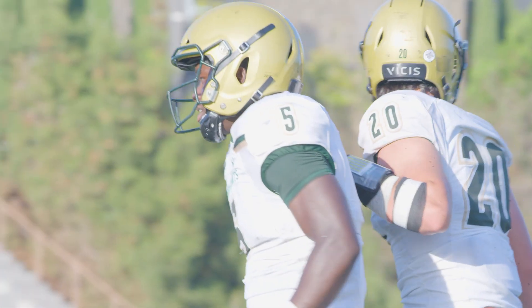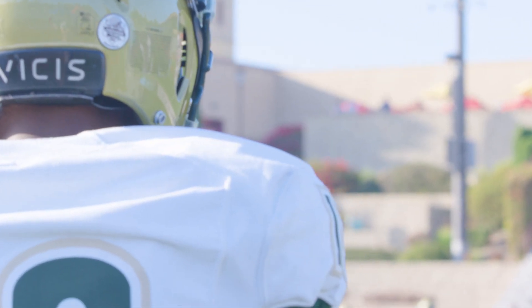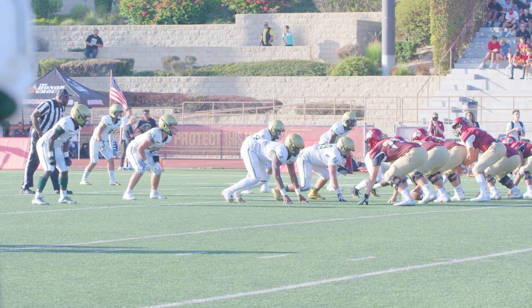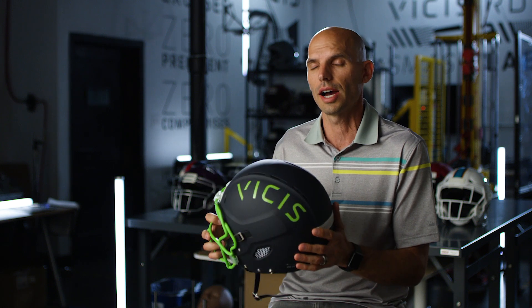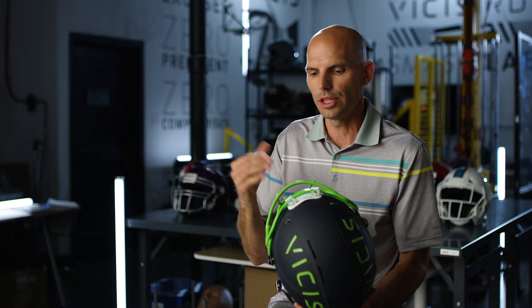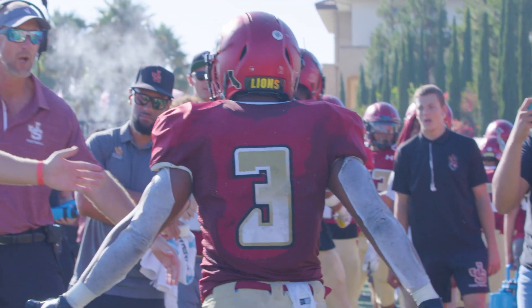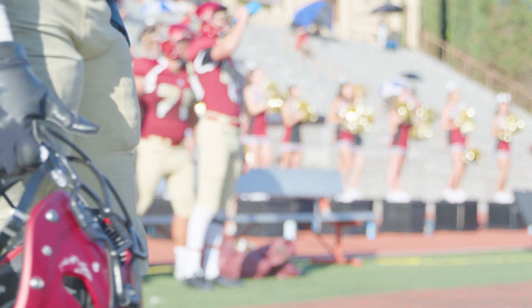When we decided we'd like to get into the youth industry, instead of taking our Zero One model and modifying it just for youth, everything is different. It looks similar — we tried to have some of the industrial design look similar to show that it's the same brand. But the helmet, basically from the inside out, is completely different than the Zero One. Each one of those decisions were specifically around mitigating impacts that are slightly different for youth than they are for varsity.